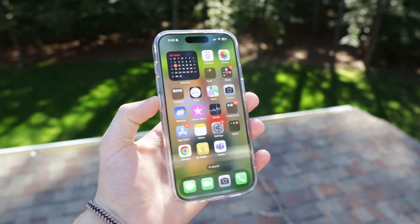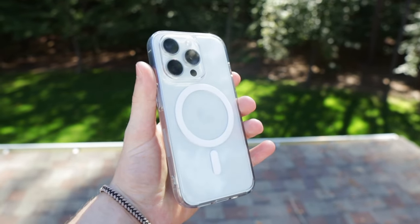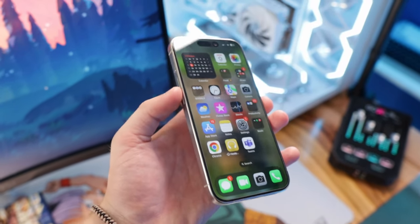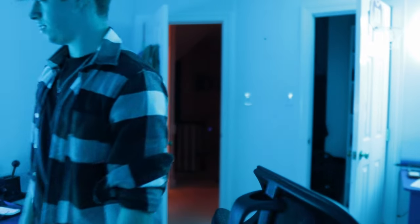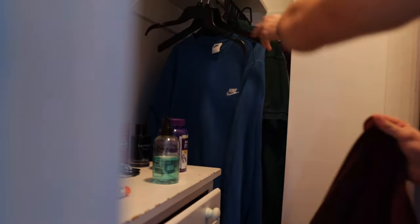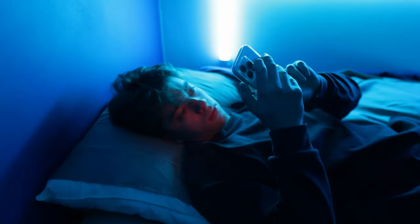All in all, I think this year's iPhone 15 lineup is very solid, but it really comes down to whether you actually need to upgrade. For the average person the iPhone 15 base model will do the job perfectly, and unless you can justify spending the extra couple hundred dollars on the Pro or Pro Max, I don't think you actually need it. If you enjoyed this video, feel free to drop a like, subscribe with post notifications, and comment below with any questions or feedback. Thank you for watching and I'll catch you in the next one.